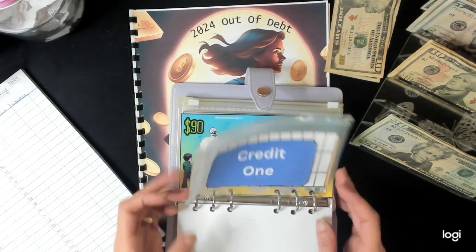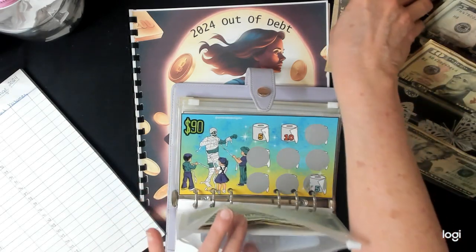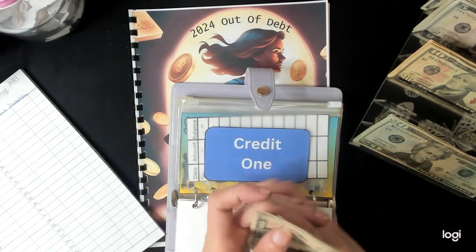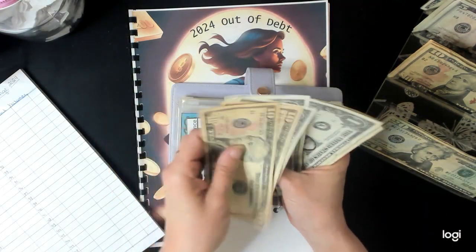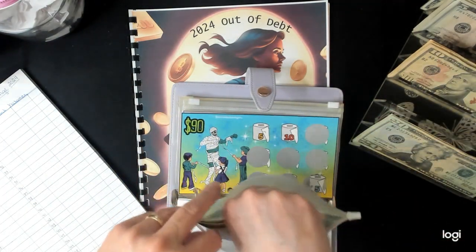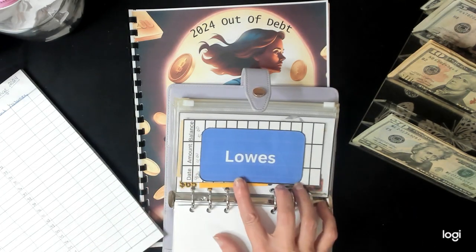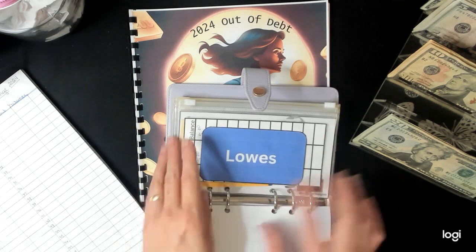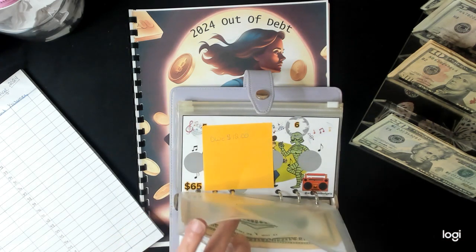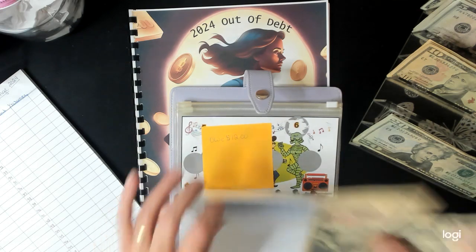Credit One is the one that's supposed to be getting 12. So I'll put that in here. So it has 10, 20, 21, 22, 23, 24. I'll just have to go back and fix it because I mis-looked at my paper. The next one is Lowe's. Lowe's is going to get 10. We'll just put 10 in here. And Lowe's now has 20.